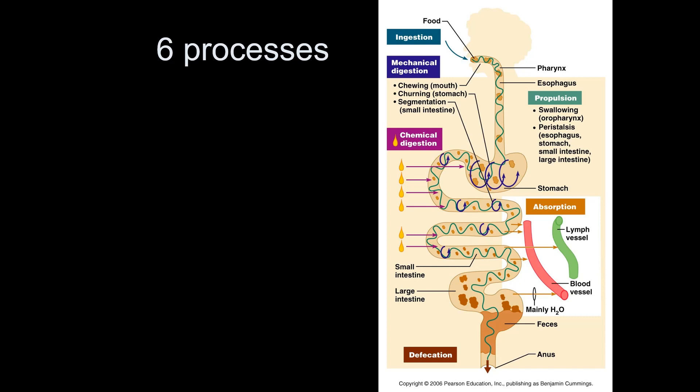Once food has been digested into small enough pieces, we can absorb it. Carbs and proteins are absorbed into the bloodstream, while lipids tend to be absorbed into the lymph vessels. Anything that cannot be absorbed gets released — that's called defecation or elimination, essentially the act of pooping.